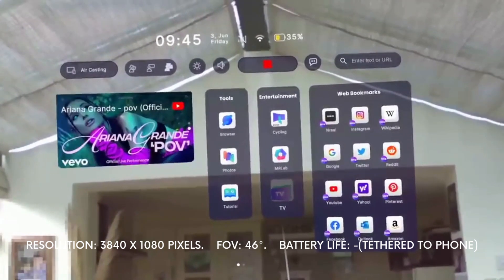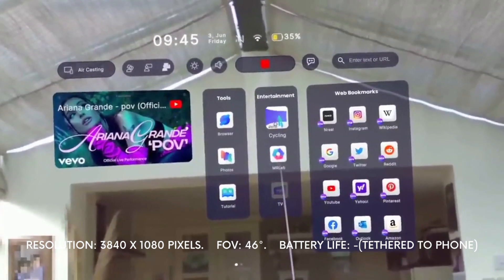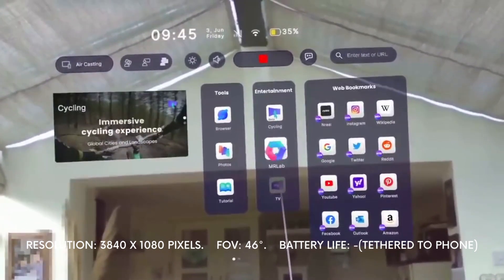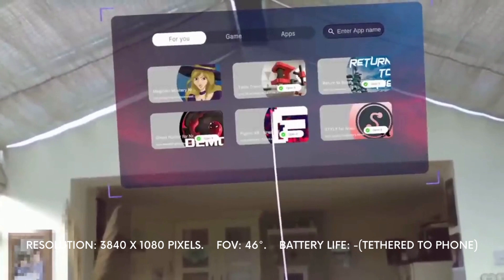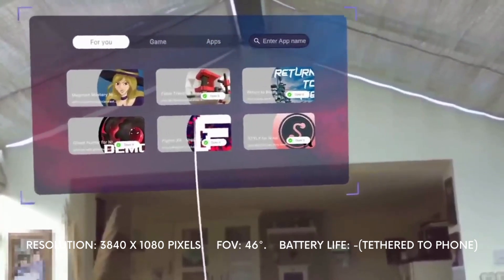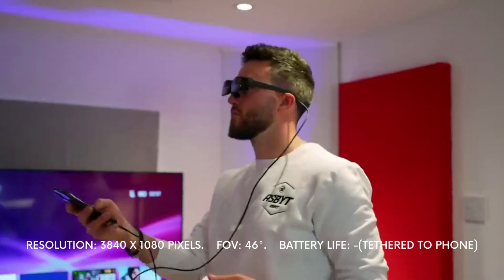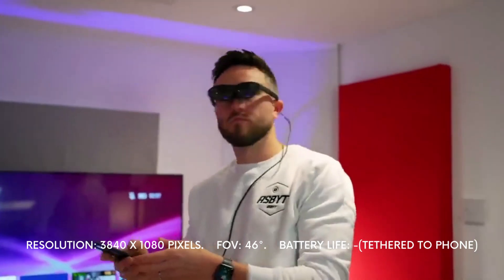It also has an air casting mode, which allows users to mirror their phone displays on a virtual 130-inch display in front of them. Despite its flaws, it's still a great option, especially for gaming and movie enthusiasts.